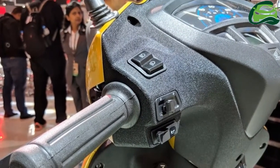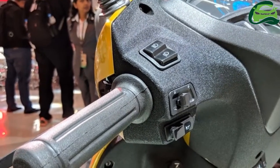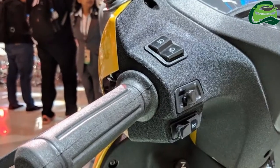At the Activa Legacy Zone, Honda is also showcasing how the Activa model has changed over the last 17 years.